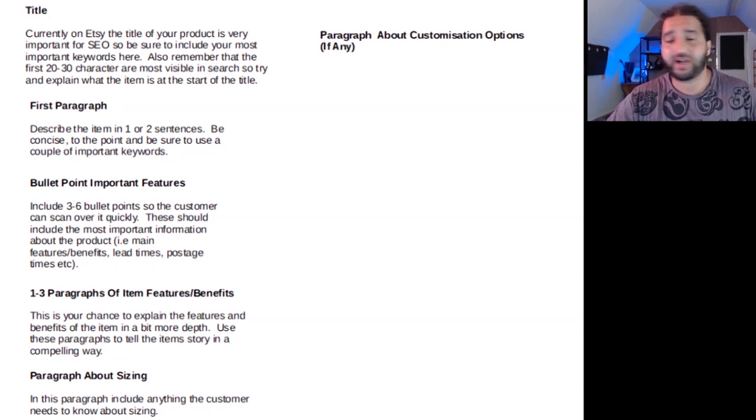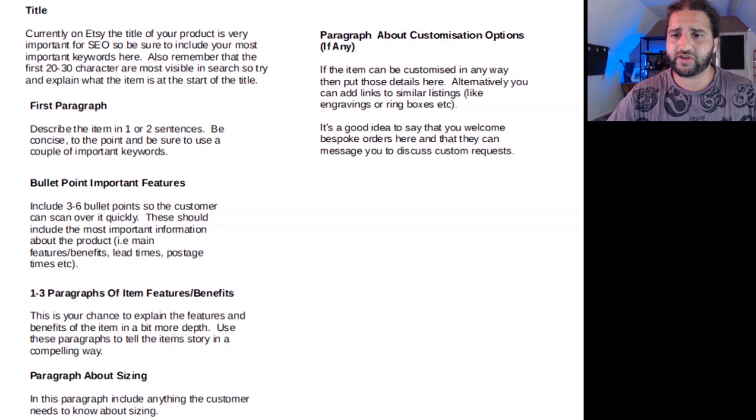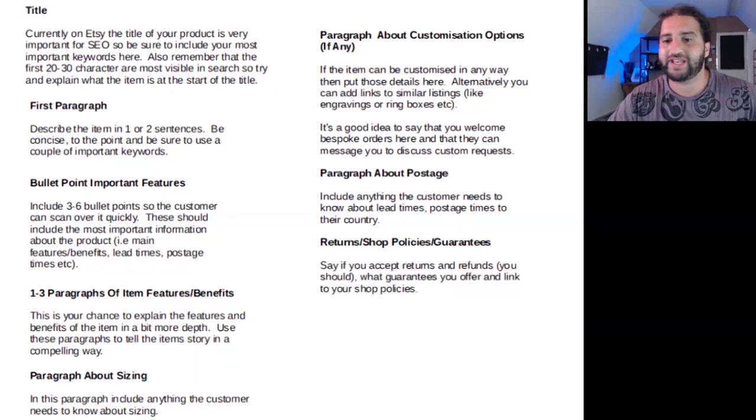Next, include a paragraph about customisation options, if any. If the item can be customised, put those details here. You can also add links to similar listings like engravings or ring boxes. It's a good idea to say that you welcome bespoke orders and that customers can message you to discuss any custom requests. Then include a little paragraph about postage — anything the customer needs to know about lead times, postage times to their country, and any charges. Then a section on returns, shop policies, and guarantees — say whether you accept returns and refunds, what guarantees you offer, and link to your shop policies.